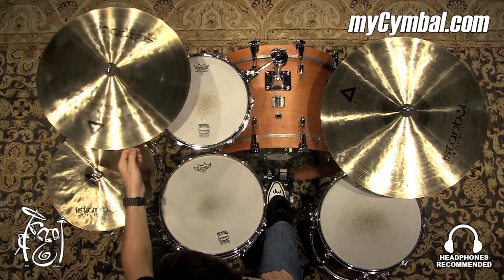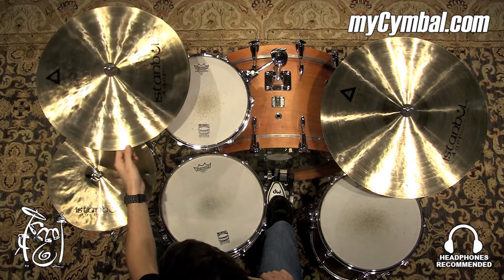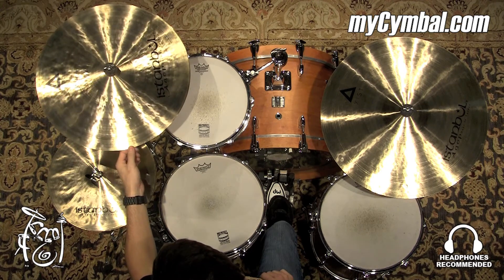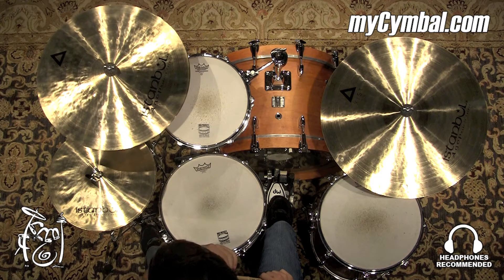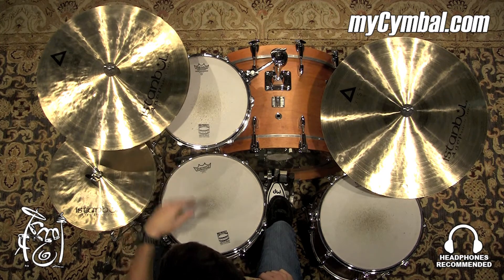All right, so we have one of my personal favorites here at the shop currently, the 19-inch Exist Crash by Istanbul. There's just something about it. I've always been a big fan of 19-inch crashes in general, but this one just has such a beautiful tone to it. The wash isn't too bright, but it's not too dark. It just sits somewhere in a nice, even balance.